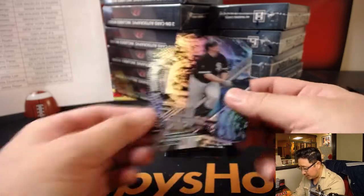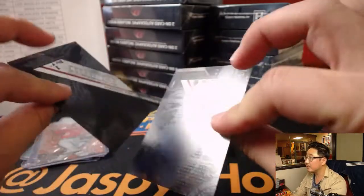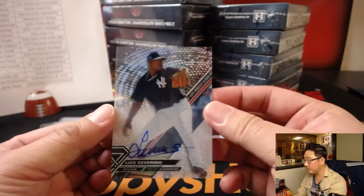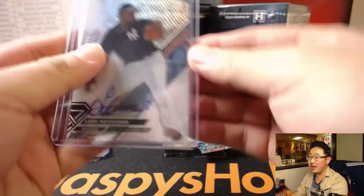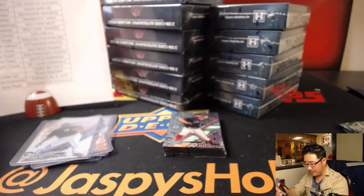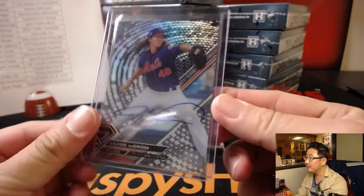Here are the blackout cards, which I think look really cool. And your first autograph is Luis Severino. Nice Luis Severino autograph for Scott and the Bronx Bombers. Severino had a nice season. Next one is nice — got a black back, Jacob deGrom. That goes to Adam Kupperman and the Mets, 33 out of 50 for the Metropolitans.